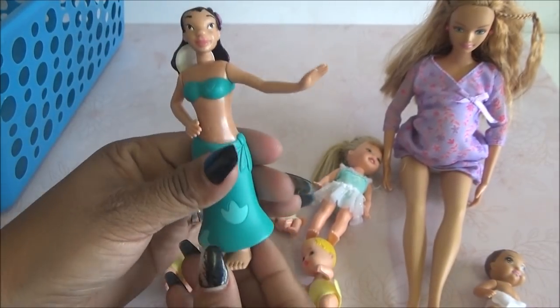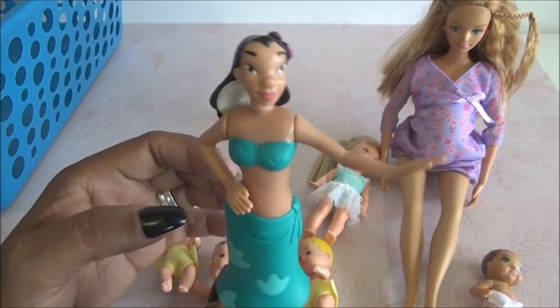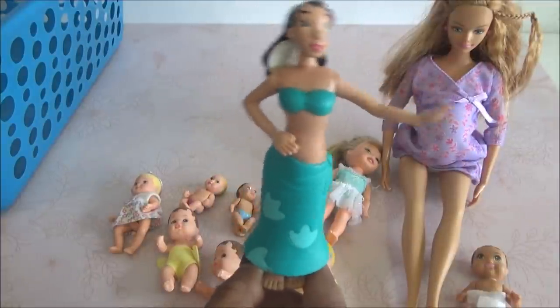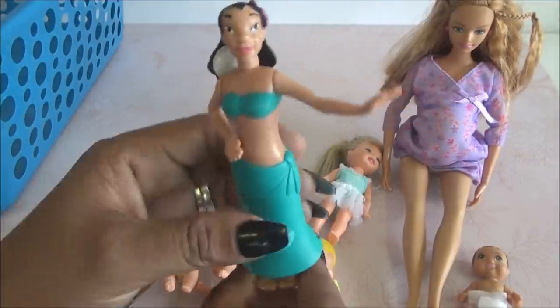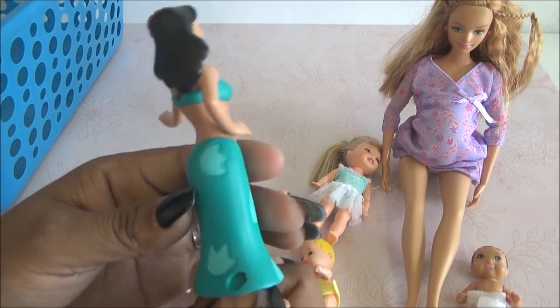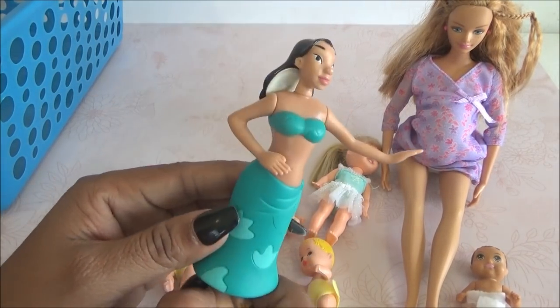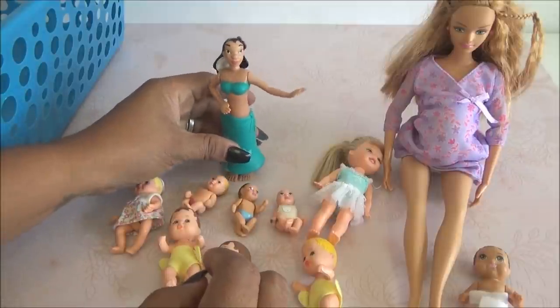Por último encontré esta que es la hermana de Lelo. Ella baila. Ya creo que la voy a poner en mi carro pegada para que cuando vaya manejando baile. ¡Está bien bonita! Esta fue lo de McDonald's de hace mucho tiempo, pero está muy padre. Qué padre que me haya salido.